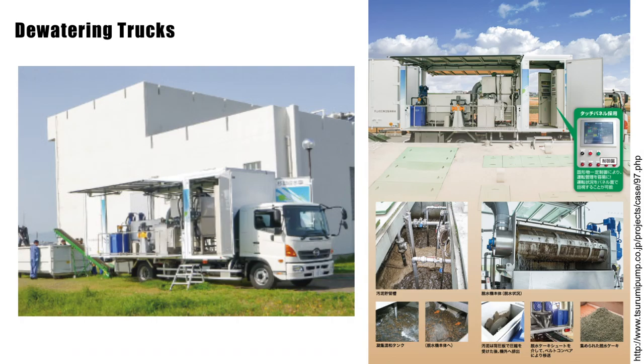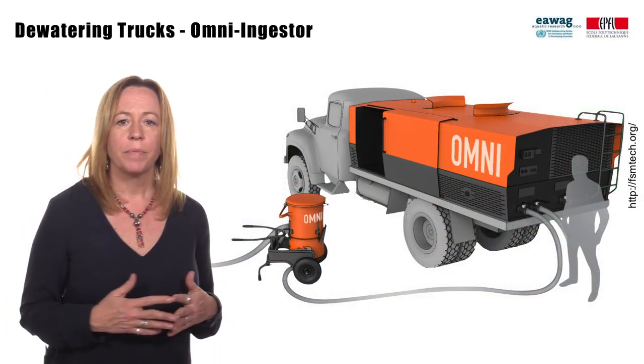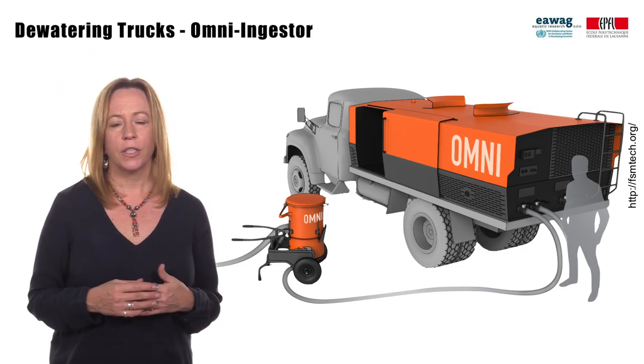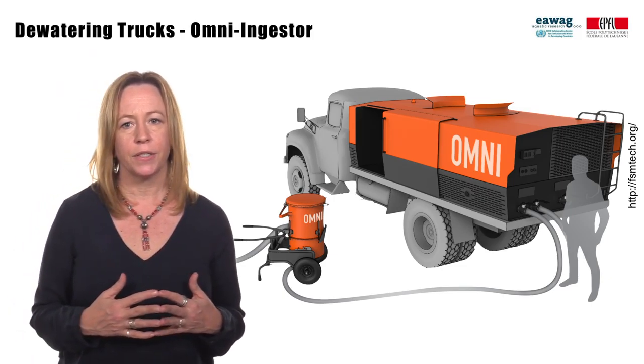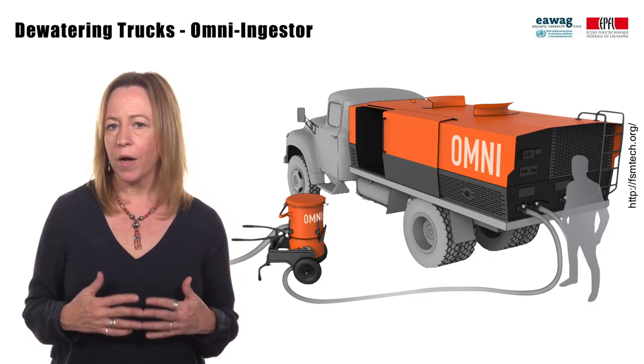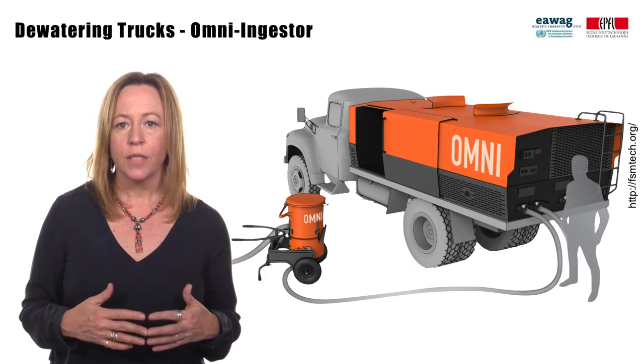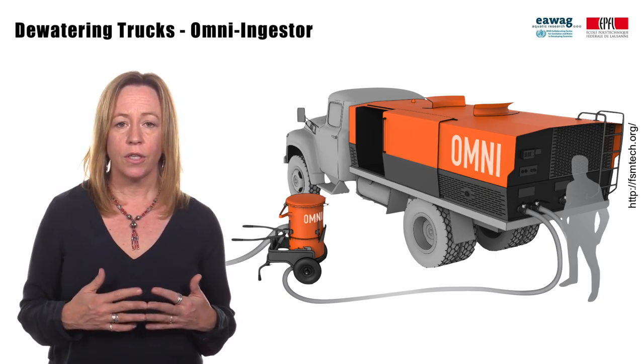You can see how the concept of the dewatering trucks could be developed into mobile or fixed dewatering transfer stations. To further this concept, the Bill and Melinda Gates Foundation has been working on the Omni-ingester. The goal of this project is to develop a dewatering truck that can also fully treat the effluent so it can be directly discharged to the environment.